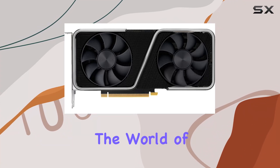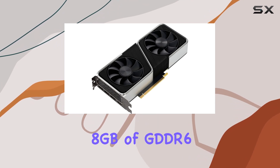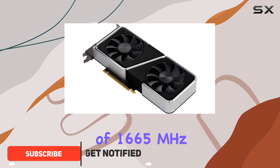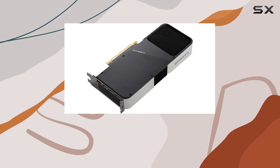Today, we're diving into the world of graphics powerhouses with the NVIDIA GeForce RTX 3060 Ti Founders Edition. Boasting 8GB of GDDR6 memory and a GPU clock speed of 1665MHz, this card is set to redefine your gaming experience. Let's talk about performance.